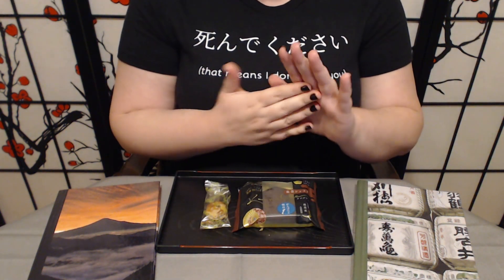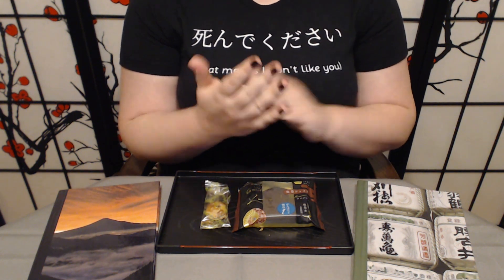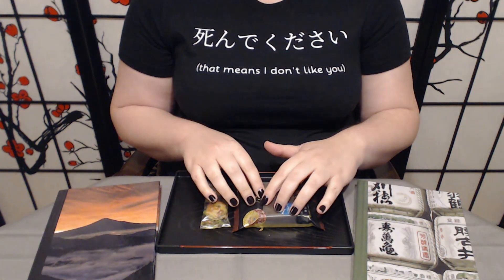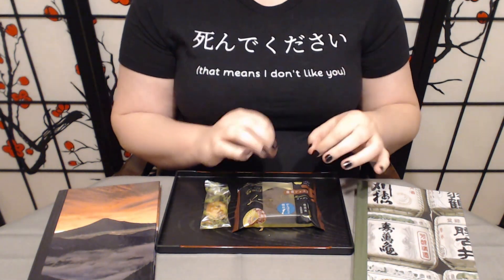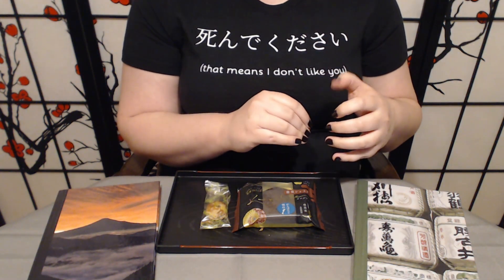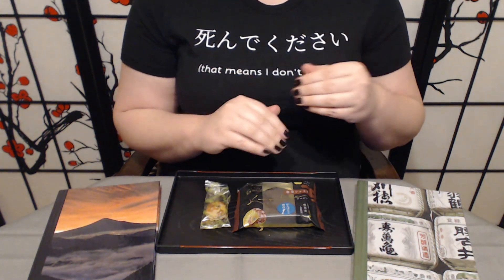I like it a lot. It is super soft. It is very chocolatey. It is perfectly moist. It is delicious. I do have to admit, I love a good chocolate cake. It is a bit on the dense side, which I think works in this case because it is still really, really soft and moist. It is really good, it is really tasty. I like it a lot.